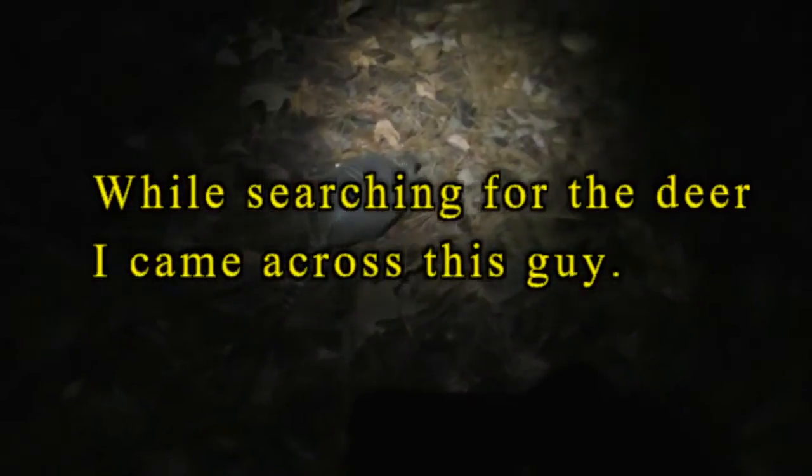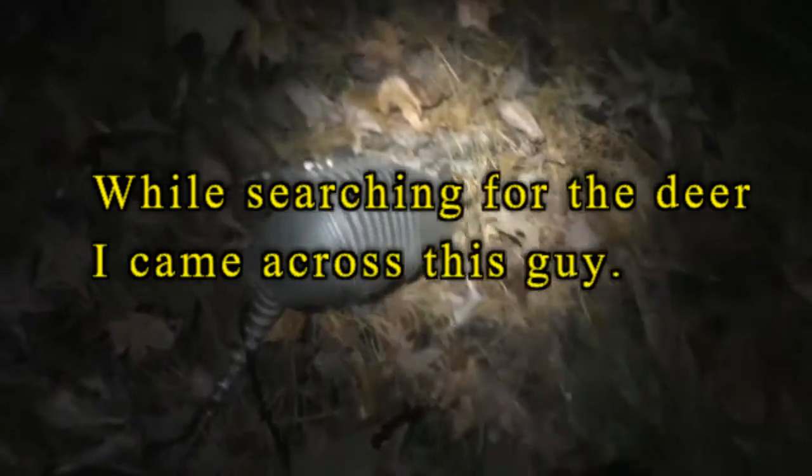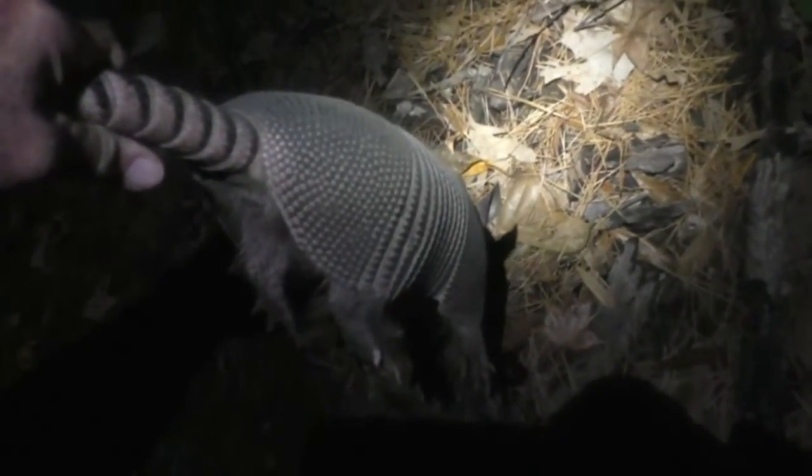Bob shot a deer this evening and he's gonna line me out so we can locate where he was when he shot him. No blood but he found him.